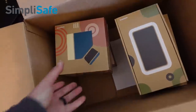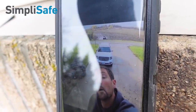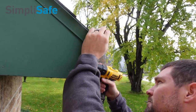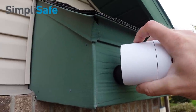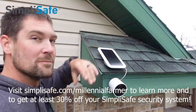SimpliSafe is an easy to use, totally customizable home security system that focuses equally on the most up-to-date tech and reliable relationship-focused service team. You're able to design a system that's best fit for your space and it will ship directly to your doorstep. On our farm and in our home we use SimpliSafe sensors to cover every window, room, and door, plus lots of great extras like water sensors, smoke detectors, and HD cameras. They've also launched a new wireless outdoor security camera. The interactive monitoring service will call the police or fire department if it's alerted to anything. Visit SimpliSafe.com/MillennialFarmer to learn more and get at least 30% off.